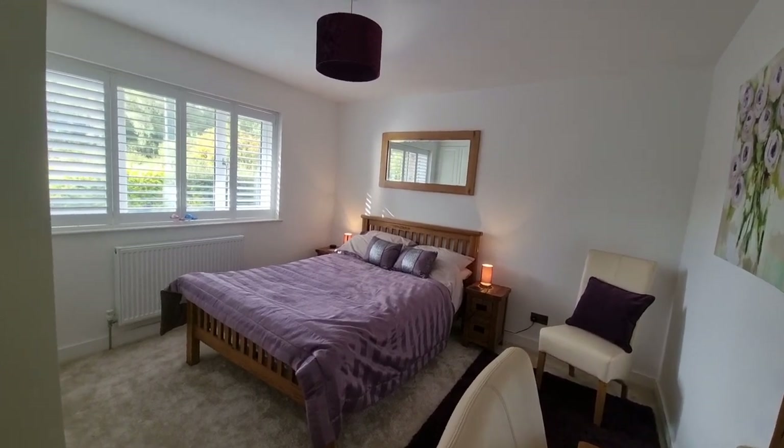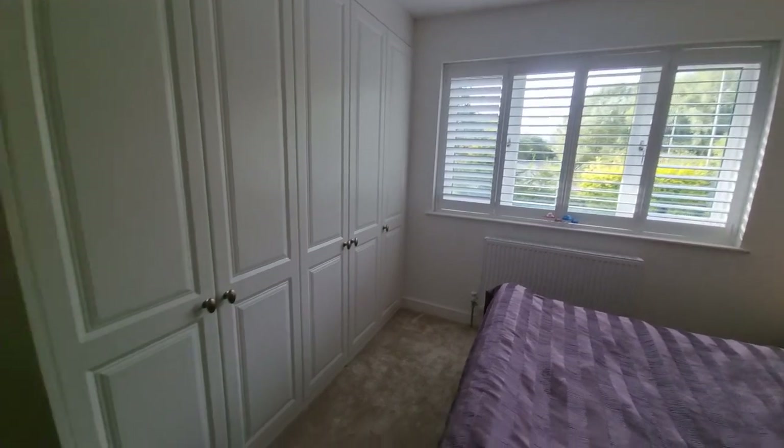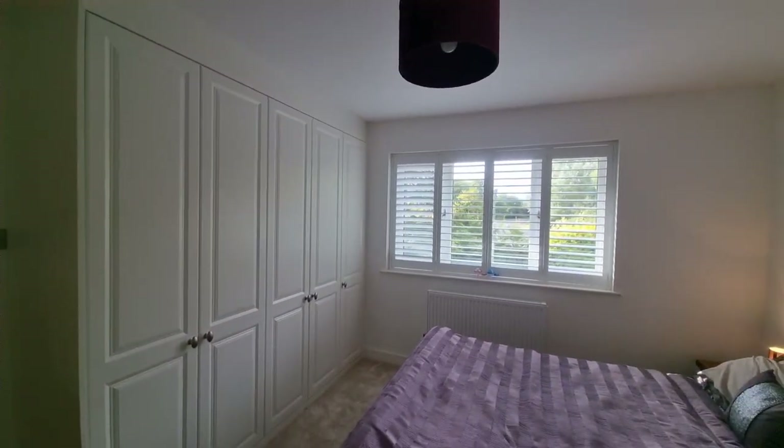There's another bedroom, comfortably fitting a double bed, with recently installed modern fitted wardrobes as well.